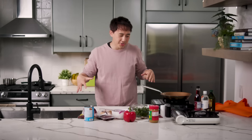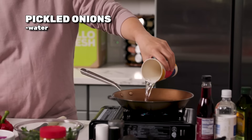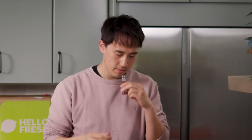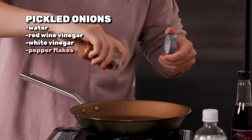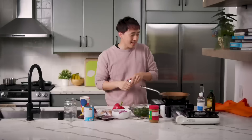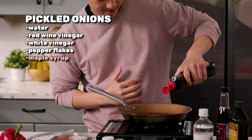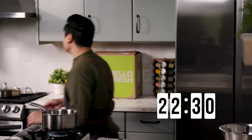Cooking is a feel, so I know we should be measuring stuff, however I have a good feeling about these things. I'm going to eyeball it with some water and then red and white vinegar — this is the red vinegar that they gave us. White vinegar as well. Pepper flakes. And you know what it needs — got to sweeten the onion. Got some maple syrup here. That feels good. I'm going to let that simmer for a little bit.